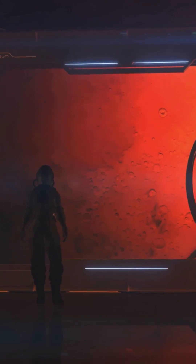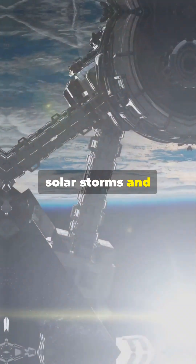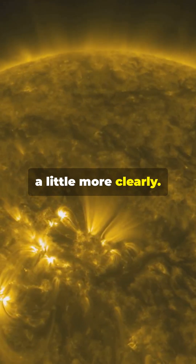Why does this matter? Because understanding the Sun is key to predicting solar storms and protecting our technology and our planet. So today we thank IRIS for helping us see the Sun a little more clearly.